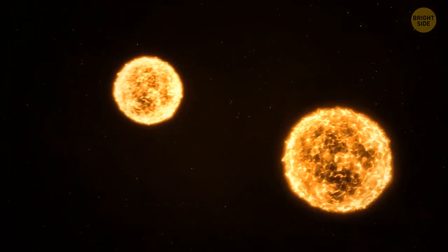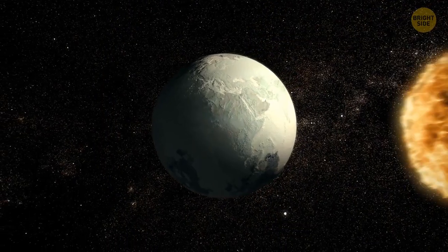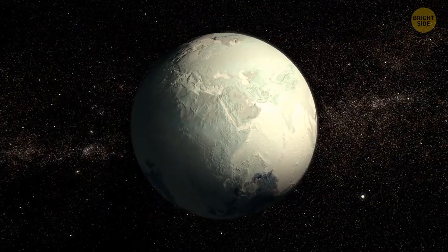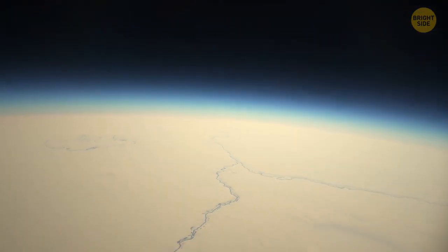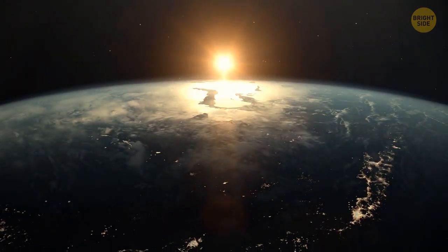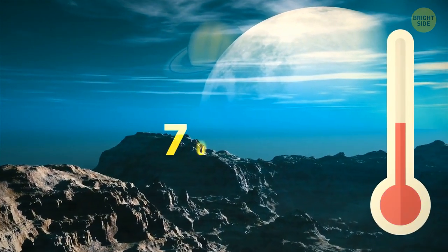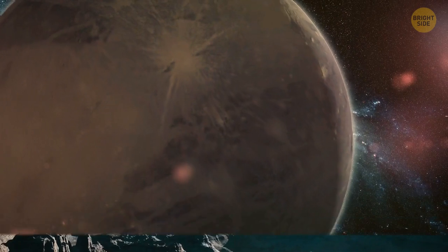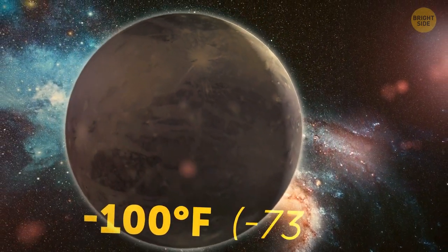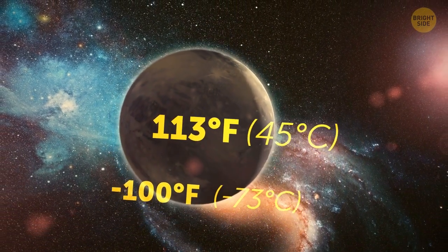Unfortunately, we won't be able to rotate near two stars at the same time. Scientists suspect that Alpha Centauri A and B have some kind of common planet that jumps from one orbit to another, but it's probably very cold. Let's choose Alpha Centauri A. Just like on New Earth, the average temperature is about 70 degrees Fahrenheit. But the temperature variation is quite large — from negative 100 degrees Fahrenheit at the South Pole to 113 degrees Fahrenheit at the equator.